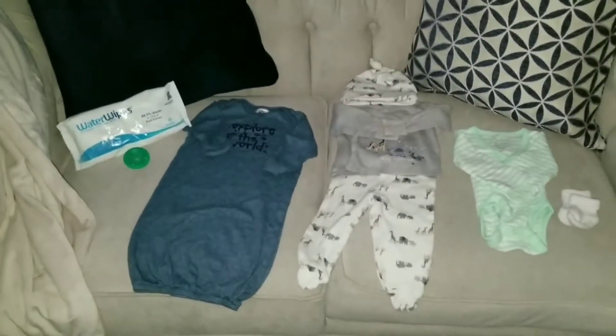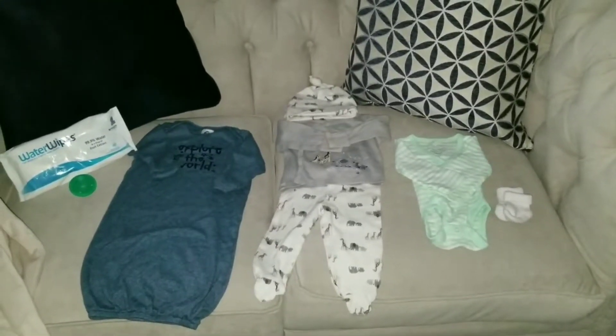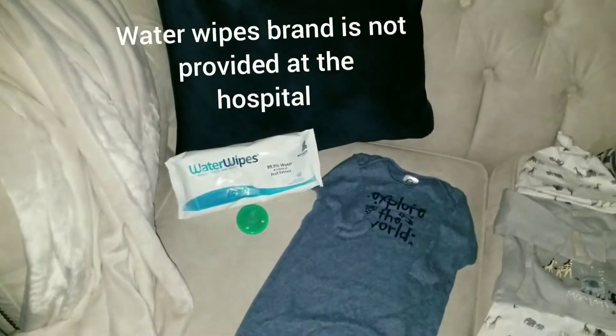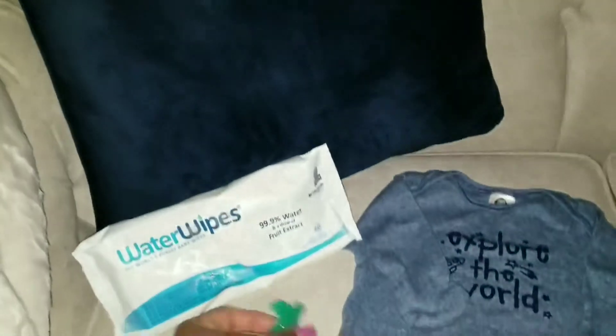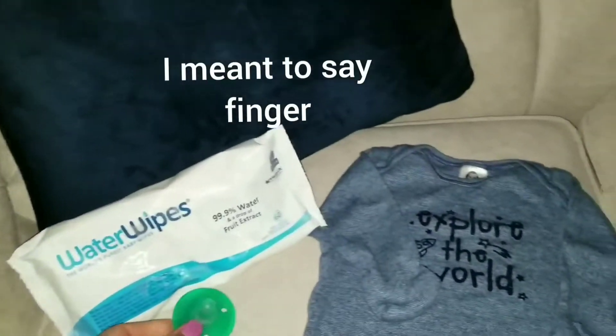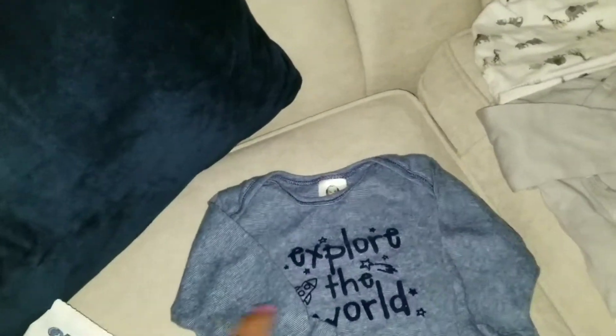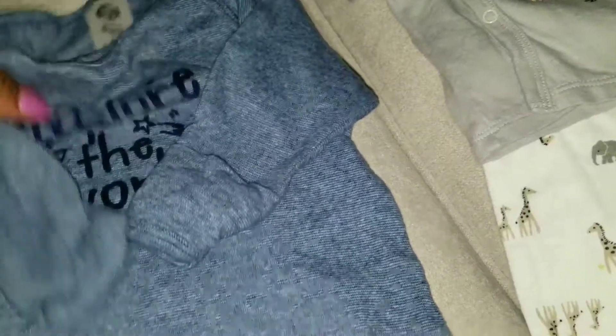This is literally everything I packed for baby, and that's because the hospital provides like everything. I packed water wipes, a little pacifier — the one you can put your hand behind. I also packed this little outfit here. I like this one specifically because around the head it stretches, just in case the baby's head is a little bigger — this allows the outfit to go right over the head very easily. The size is zero to six months, and it has these little mittens that can go over the baby's hands so baby doesn't scratch himself.